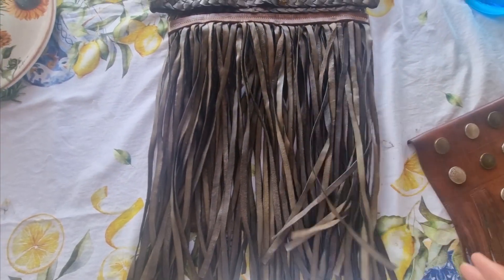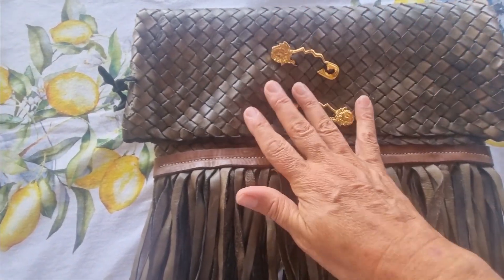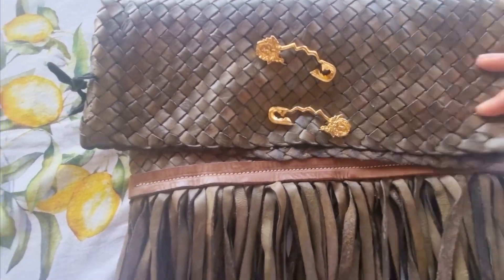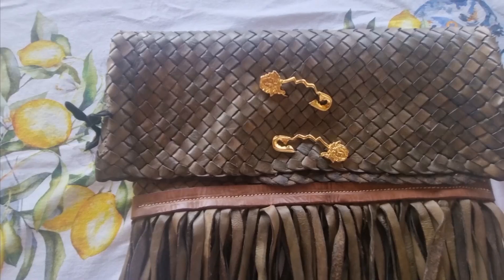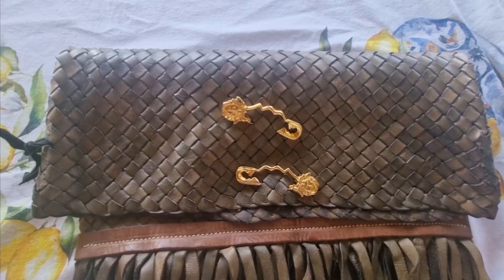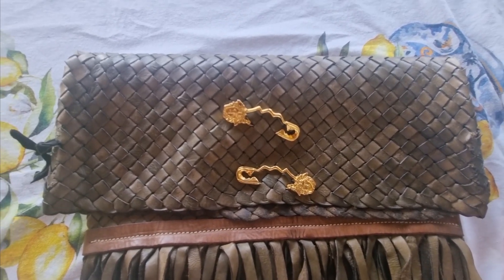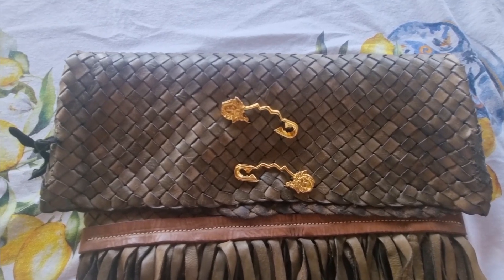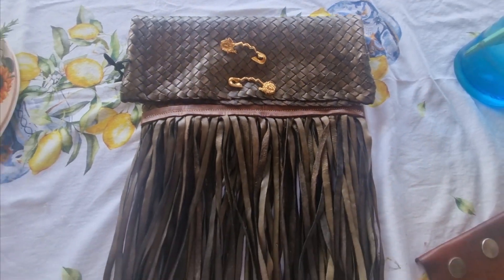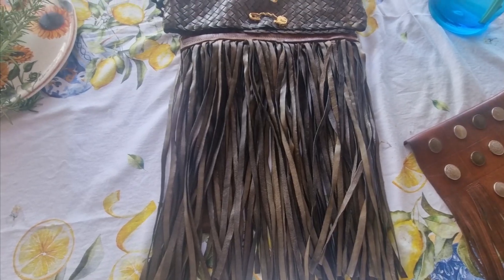I thought this is a fantastic clutch bag — it's a statement piece. The fringes are fantastic. How's that for a clutch bag? I've put in two Versace clips. I'm not sure — should I go for one, should I go for two, should I go for a round button? The beautiful thing is I can mix and match my jewelry accessories onto the clasp of the bag and it looks fantastic.